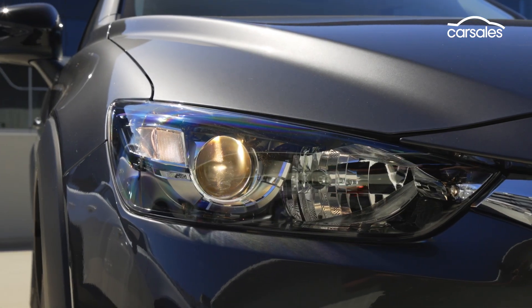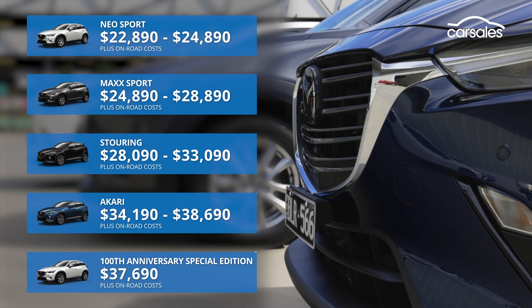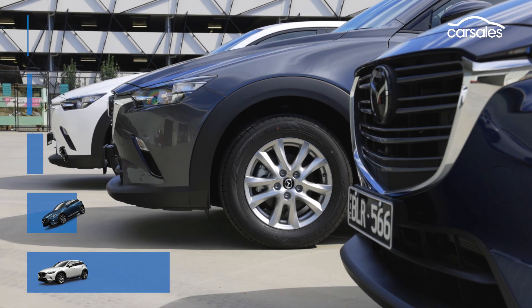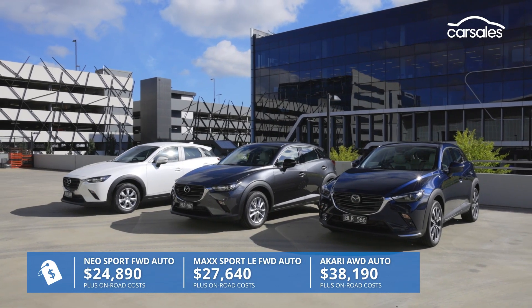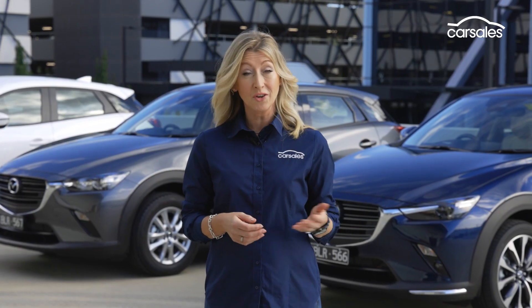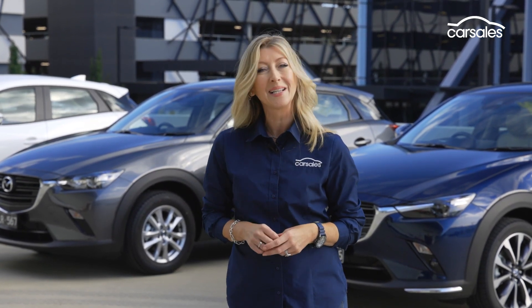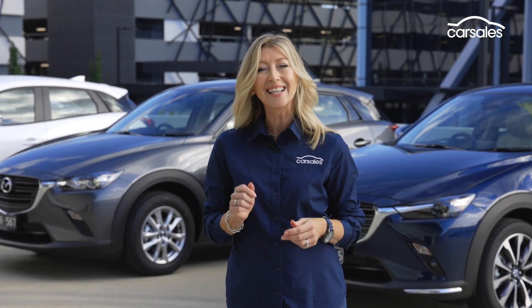Mazda's smallest SUV, the CX-3, offers four model variants: Neo Sport, Max Sport, S Touring and Akari, and at the moment, a 100th anniversary special edition. We've rounded up three of these variants to give you a good idea of what's on offer and how they differ. With around $15,000 separating your entry level from your top spec variant, there's a bit of work to figure out what you do and don't want, what you might be willing to pay extra for, and where the best value exists.